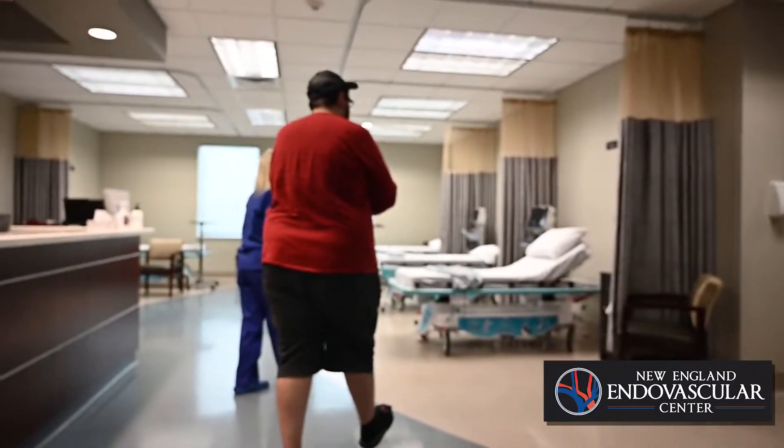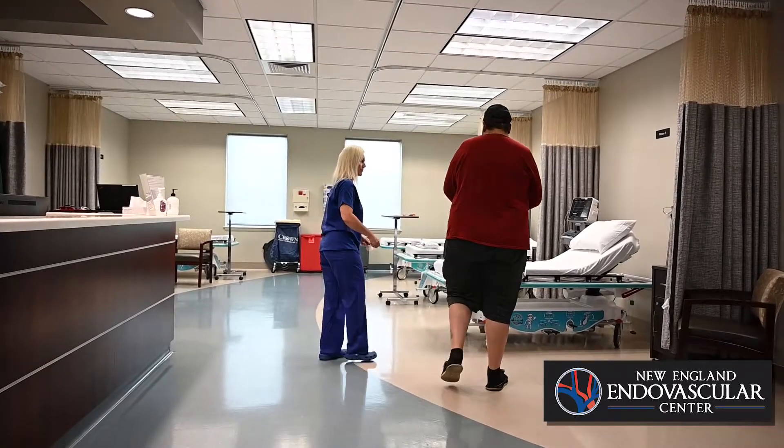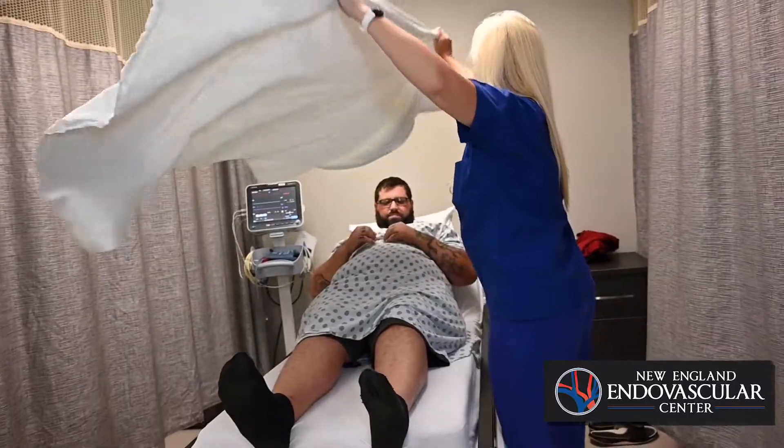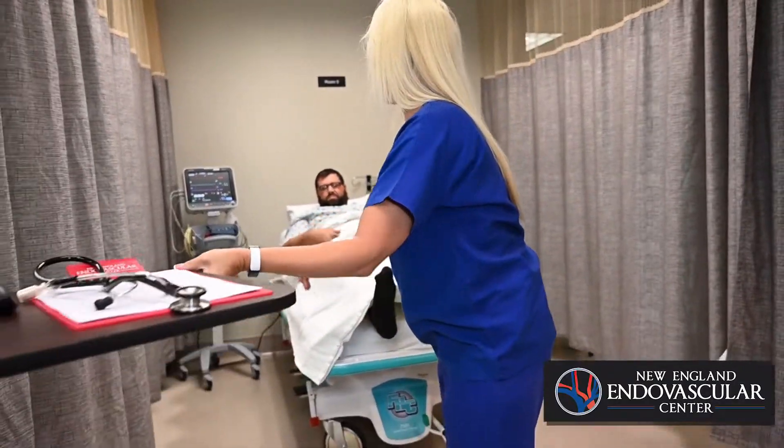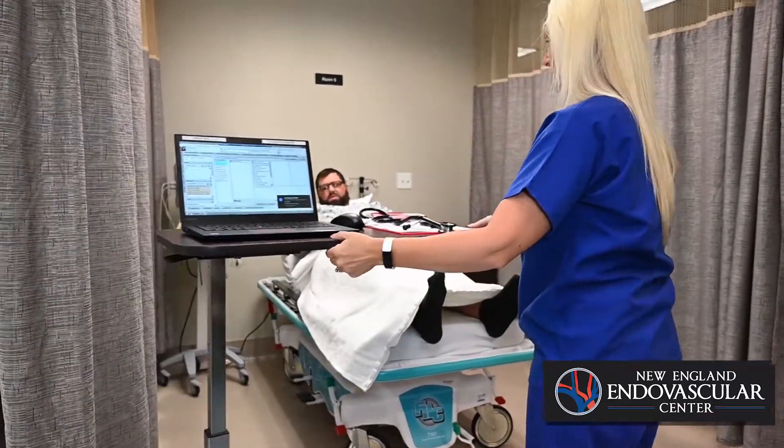We see it in up to one percent of the elderly population, but it's seen in younger individuals as well. One of the most common scenarios is where someone has been on a long flight or a long car ride and hasn't gotten up to move around. When the blood sits in the veins, it's predisposed to the development of clot.